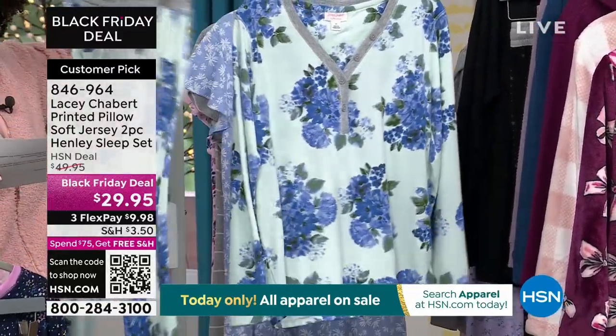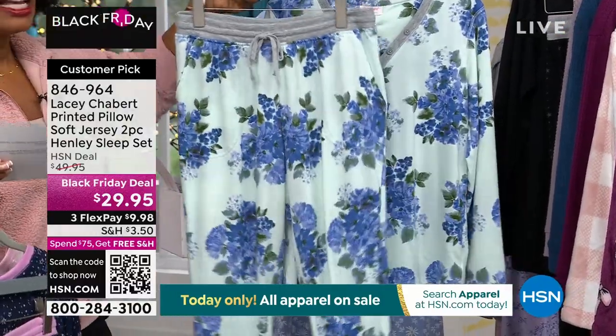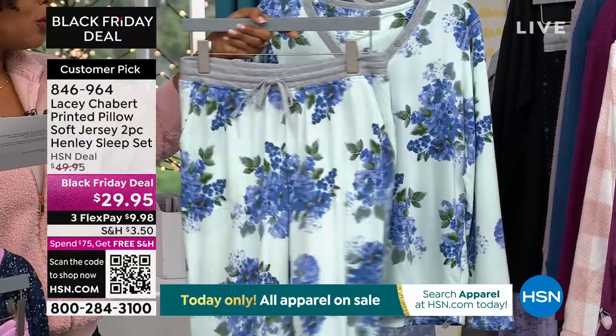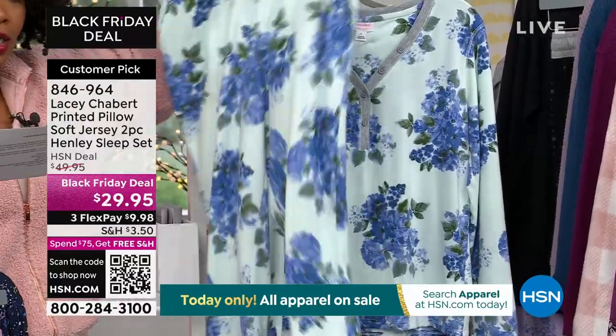We have these available for you in extra small to 3X. I like that you gave us a couple of options in these prints — we have the night shirt, the sleep shirt if you prefer, or the two-piece set.